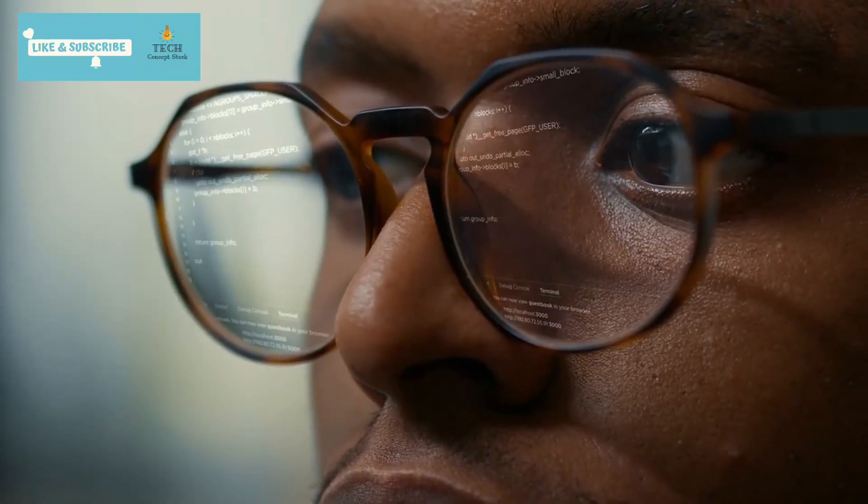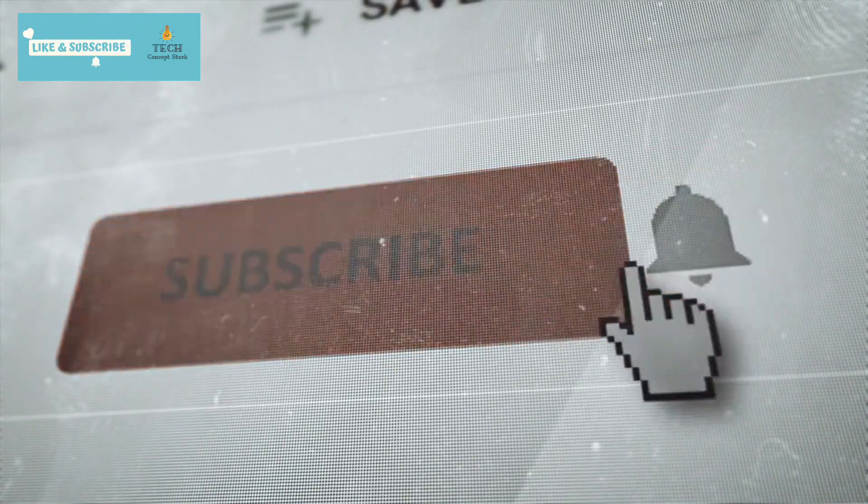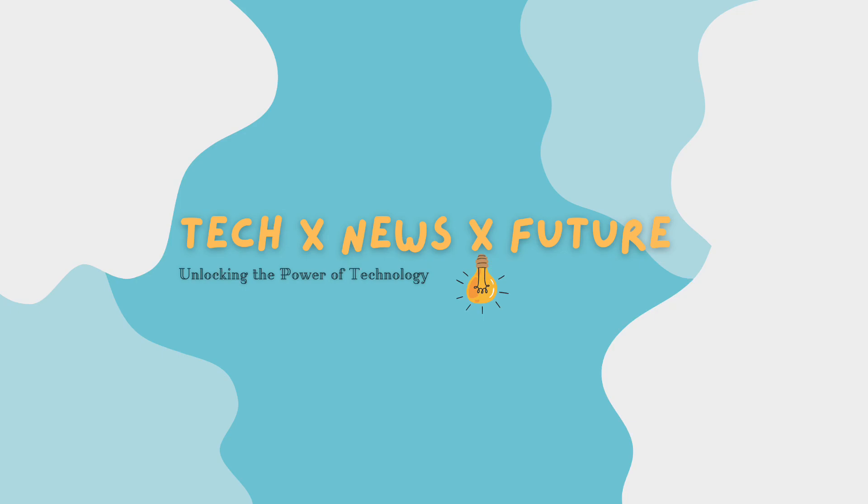Until we meet again, keep coding, keep innovating. Thanks for watching. Hit that subscribe button and the notification bell so you don't miss any of our future videos. Until next time, this is Tech Concept Stock, signing off.